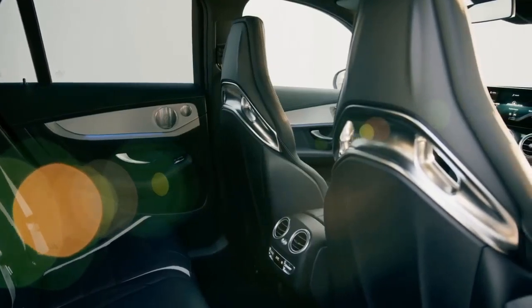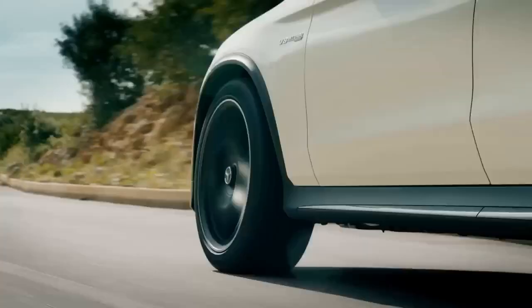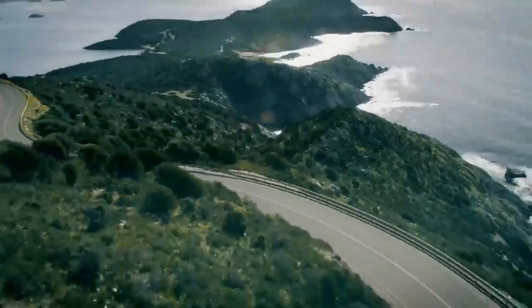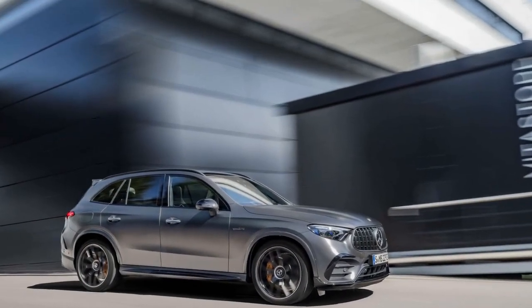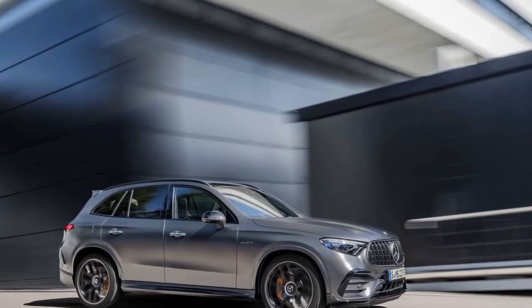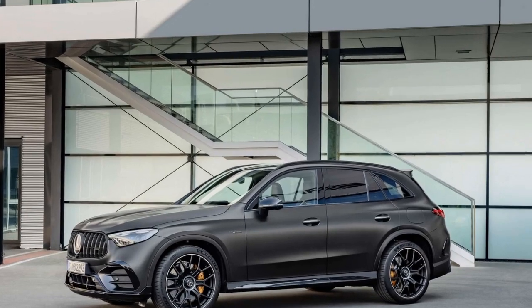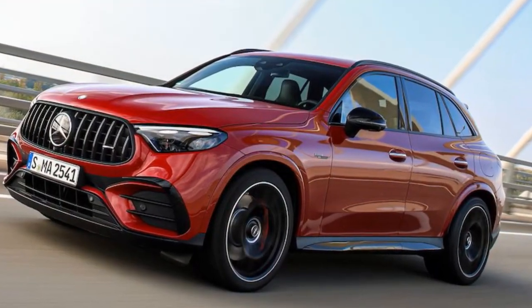The GLC 63 S includes the AMG Dynamic Select system, which offers various driving modes — Comfort, Sport, Sport Plus, Individual, and Race — allowing the driver to customize the vehicle's behavior to suit their driving style. The SUV also comes with high-performance brakes, ensuring efficient and precise stopping power, which is crucial for a vehicle with such impressive acceleration capabilities.